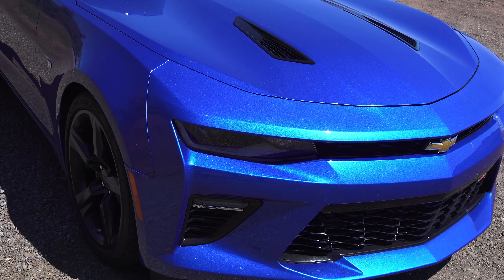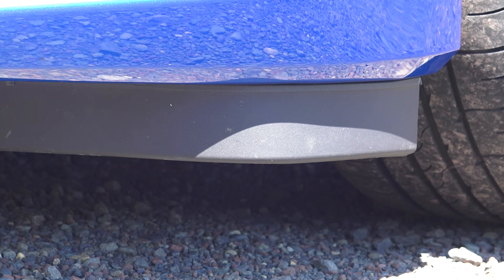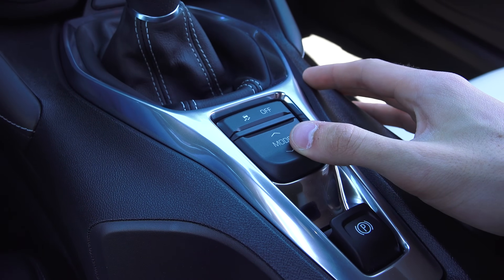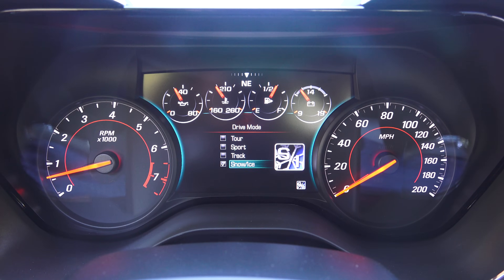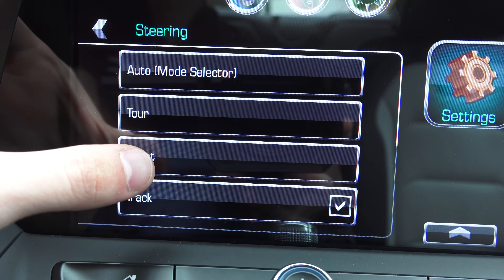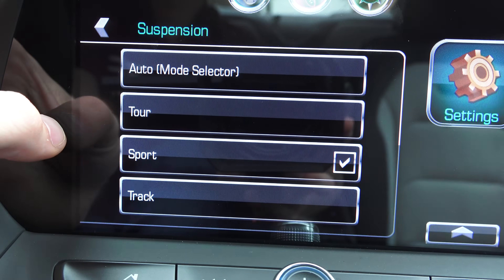On the outside the car is mean and aggressive at pretty much any angle. You'll notice air curtains on the front fascia forcing air around the wheels to reduce drag. There are four different driving modes, altering the throttle mapping, engine sound through the dual-mode exhaust, power steering calibration, stability systems, magnetic ride damping calibration, and even the ambient lighting if the vehicle is equipped.